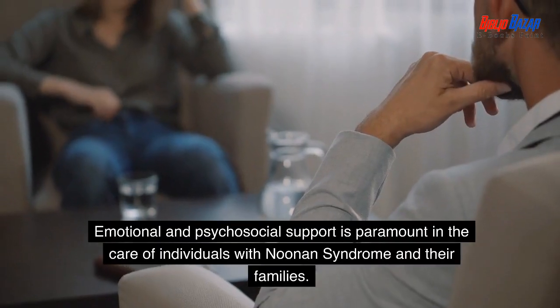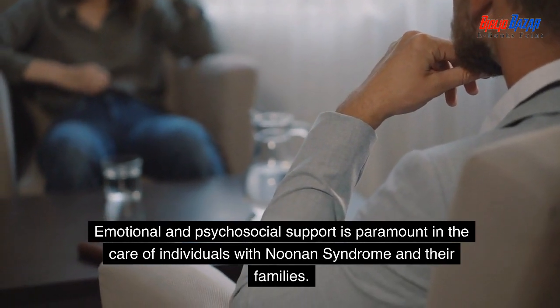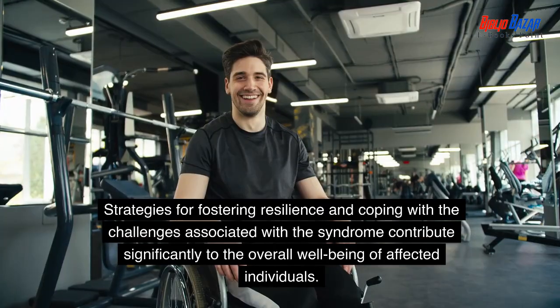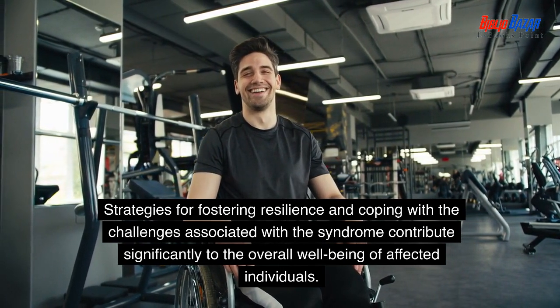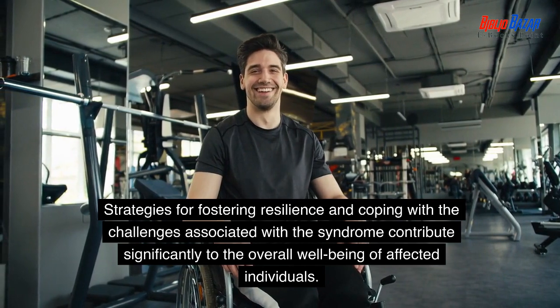Emotional and psychosocial support is paramount in the care of individuals with Noonan syndrome and their families. Strategies for fostering resilience and coping with the challenges associated with the syndrome contribute significantly to the overall well-being of affected individuals.